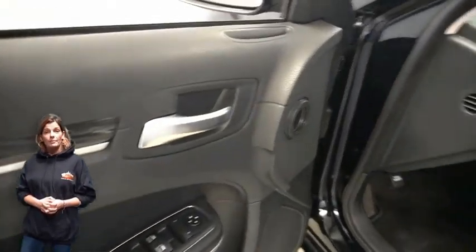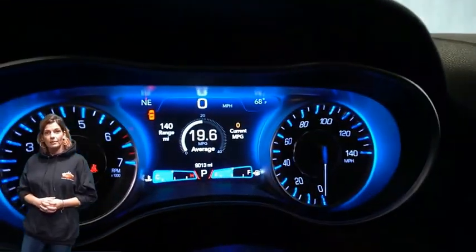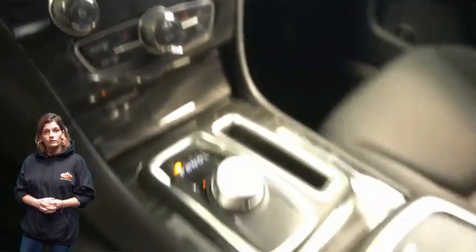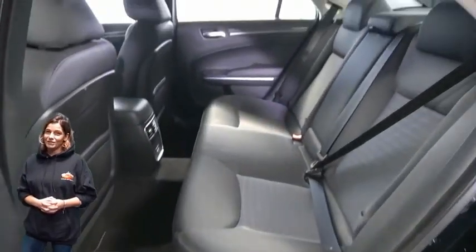Just 9,000 miles on the odometer. Features include an 8.4-inch touchscreen display, rear backup camera, Apple CarPlay and Google Android Auto, rear 60-40 folding seats, and a 3.6-liter V6 engine — and so much more.